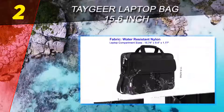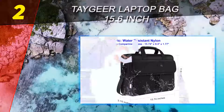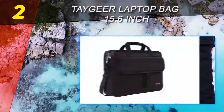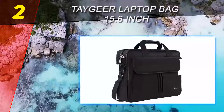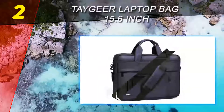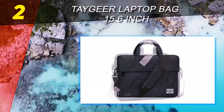Number two on this list is the Tagier Laptop Bag 15.6 inch. A low budget doesn't mean you have to sacrifice quality or functionality. Made of water-resistant nylon, the Tagier laptop bag includes expandable sides that add an extra 1.3 inches to the body of the briefcase for increased storage space. The Tagier laptop bag also includes a front pocket where you can store electronics such as an iPad or notebook.